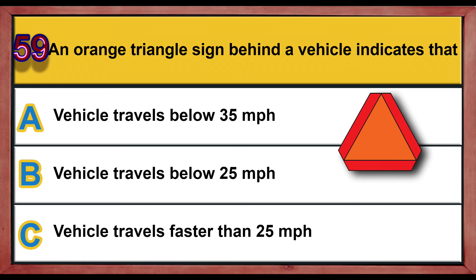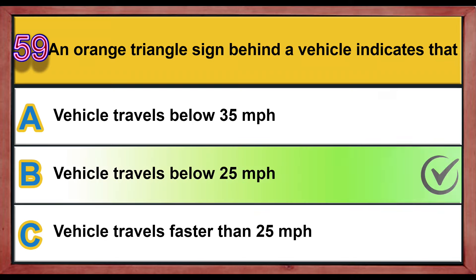Question number 59. An orange triangle sign behind a vehicle indicates that: A) the vehicle travels below 35 miles per hour, B) the vehicle travels below 25 miles per hour, C) the vehicle travels faster than 25 miles per hour. Correct answer is B: vehicle travels below 25 miles per hour.